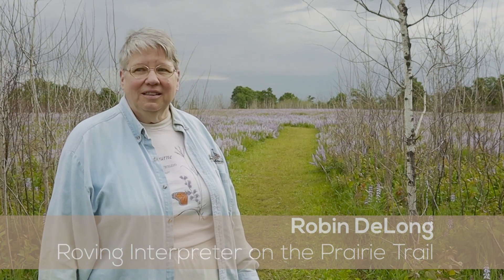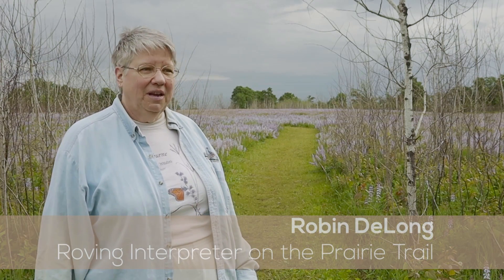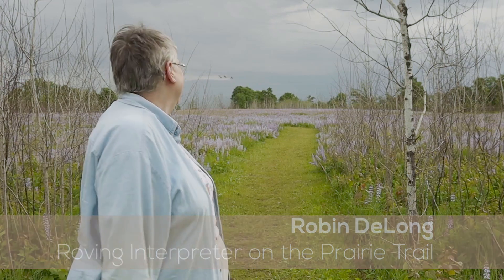Hi, I'm Robin DeLong. I'm a roving interpreter here at the Sherburne National Wildlife Refuge.